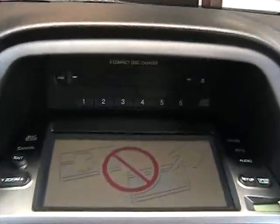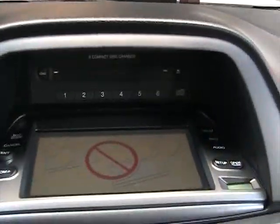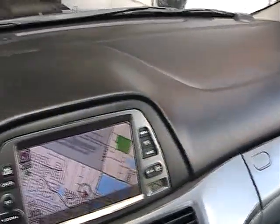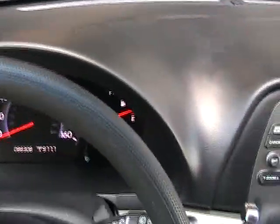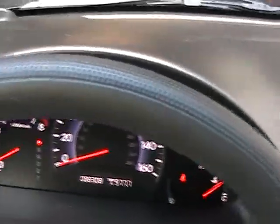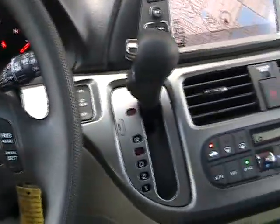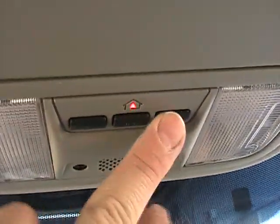Let's access the CD changer — a really cool feature where you can insert up to six CDs and control it from the bottom. The dashboard is in like-new condition, very clean. The steering wheel is in great condition and doesn't show any wear. It's an automatic transmission. It also has garage door openers that you can program to your house.